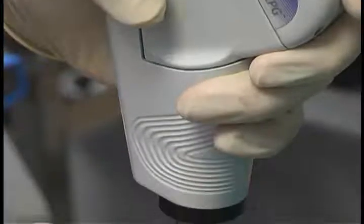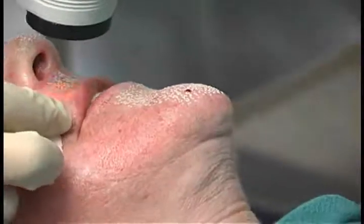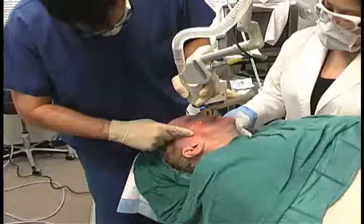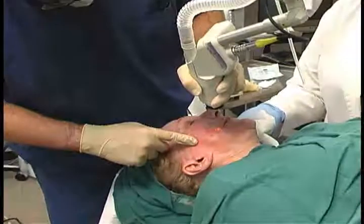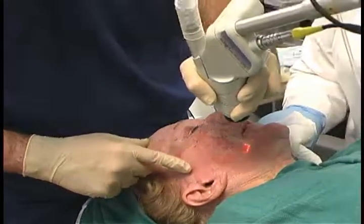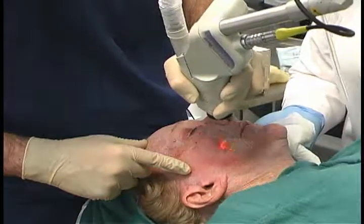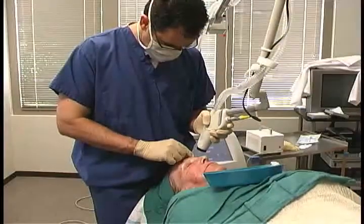When that happens, we then see the pink, newer, fresh tissue and tightened skin that we're trying to achieve. We do see swelling with fractional resurfacing, especially when we use the deep FX modality. Because we're going to the deeper layers of the skin to try to achieve that tightening, we're going to get a more profound swelling — a much more intense inflammatory response — rather than with the active FX, which is more superficial.